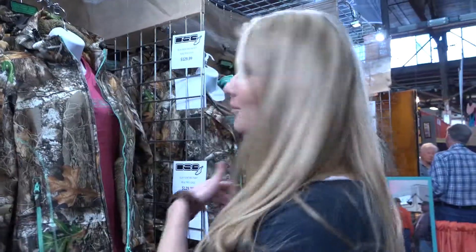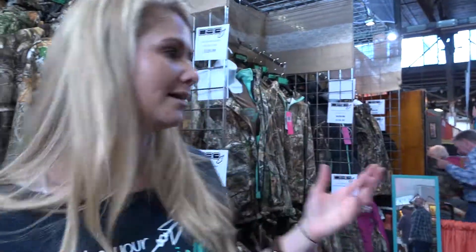Hi, I'm Rochelle with DSG Outerwear, which stands for Doing Something Great. This is our second year coming out with women's camo. It's made by women, for women, so we know exactly what you need. We've got a line that covers you from spring all the way to late season. Lots of apparel for casual wear, gloves, hats, accessories, face masks, everything you need.